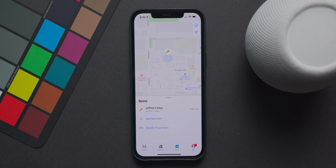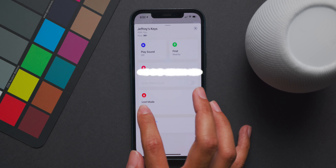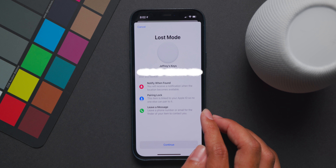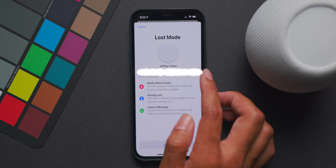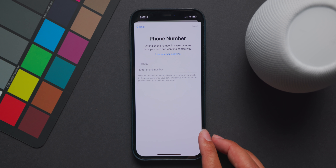Another change is specific to Apple's newest device, the AirTag. Previously when you set your AirTag to lost mode, you'd have to submit a phone number only. Now in iOS 14.6, you can actually use an email address, just in case you don't want to put your phone number out there for other people to see.